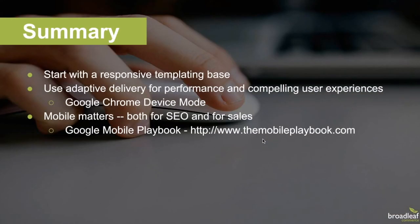In summary, regardless of whether you use Broadleaf Commerce for your digital experience platform, we recommend using responsive templating as a starting point to design for the wide variety of devices and resolutions both now and in the future. We recommend using adaptive delivery methods as well to prioritize network traffic and ensure the most important data reaches your users and search engines for SEO purposes. Google Chrome device mode is a great tool to test adaptive delivery with different devices and network availability. Every business should embrace the fact that mobile matters, regardless of the type of business. Another great resource is the Google Mobile Playbook, located at TheMobilePlaybook.com.